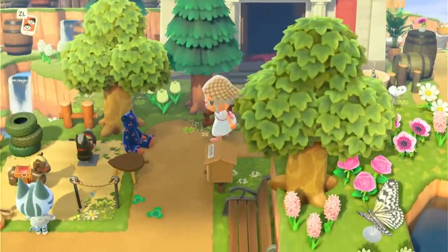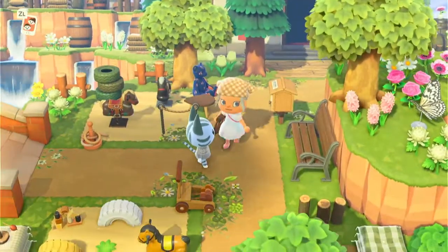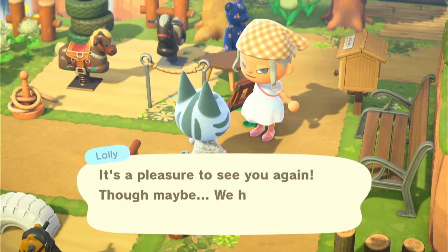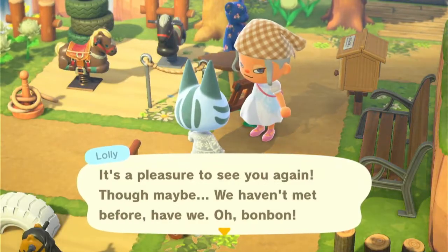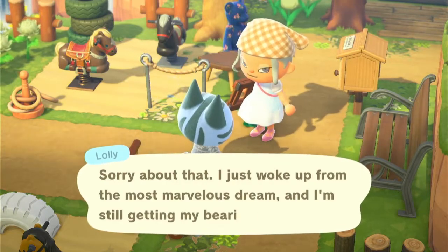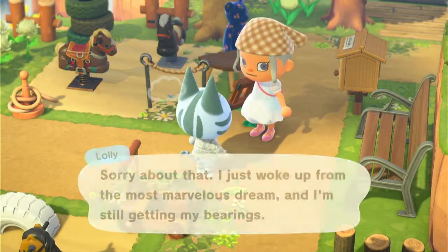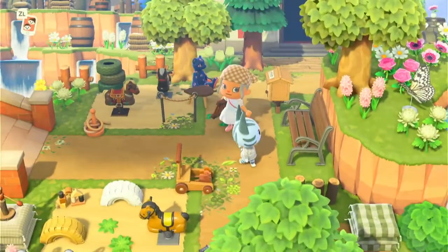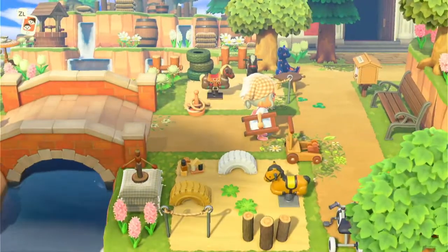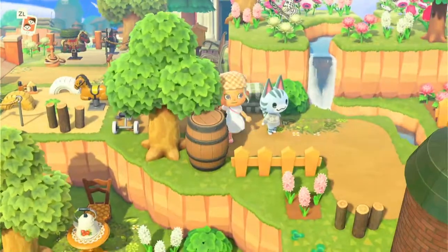She's got the museum back here as well, and a little play area. Hey Lolly! It's a pleasure to see you again. Bonbon — I love their little nicknames! Sorry about that — I just woke up from the most marvellous dream and I'm still getting my bearings. So cute! I love this little play area with the little bouncy horses and a little trike.